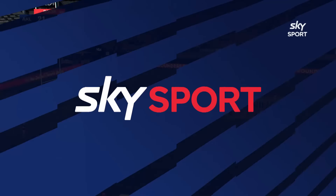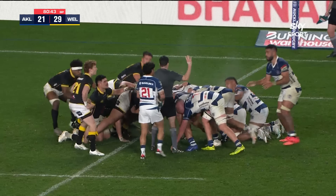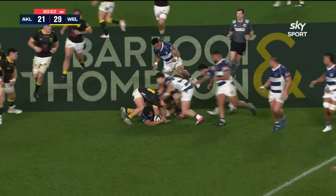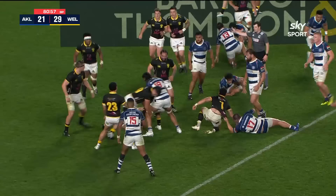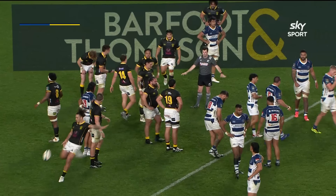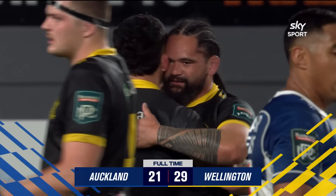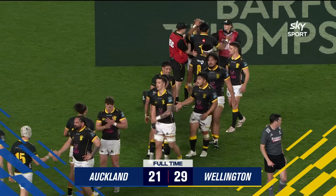Free kick taken quickly by Ioane — tackle made by McLeod. Here come Auckland — can they sneak a couple of bonus points out of it? Thunderous tackle from the man of the match. Dupesi Kerefi quite rightly has the last say in this game. Wellington get their Bunnings NPC campaign off to the best possible start with a win at Eden Park — 29 to 21 — and they take a bonus point, denying Auckland anything.